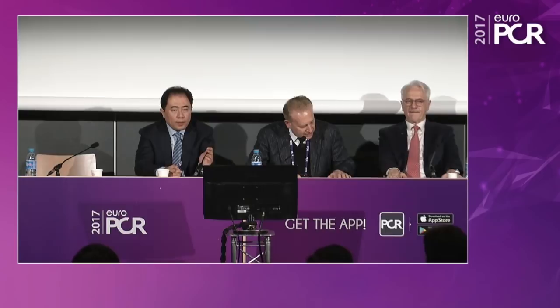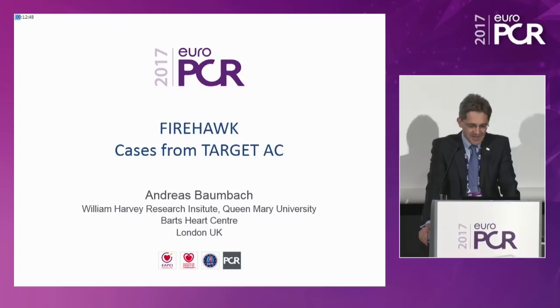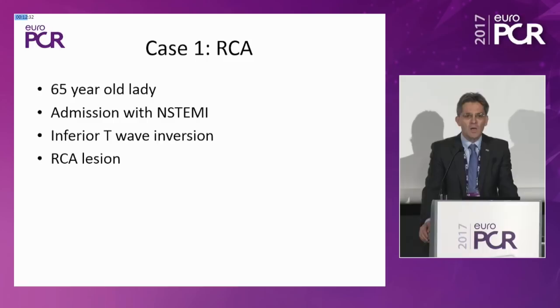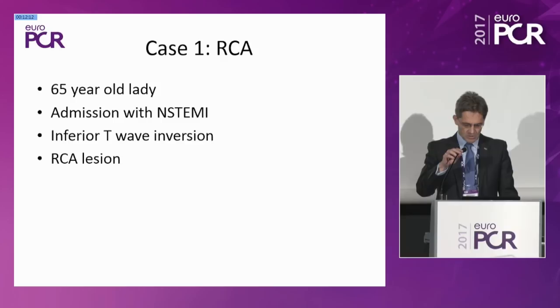Andreas Baumbach will discuss shared cases from the TARGET all-comer trial. I will show you what an all-comer trial means — what kind of patients we enrolled — and then the performance of the stent with selected cases from my own practice in Bristol as part of the study. Case number one: a right coronary artery in a 65-year-old lady with a non-STEMI, inferior T-wave inversion, and a lesion in the right coronary artery. This is not a complex lesion — a proximal RCA lesion randomized to the Firehawk, predilated and stented with 12 atmospheres, followed by high-pressure post-dilation.